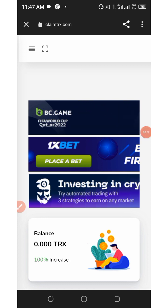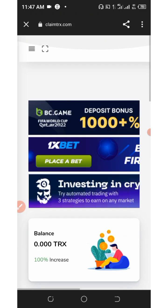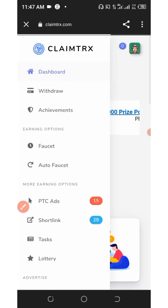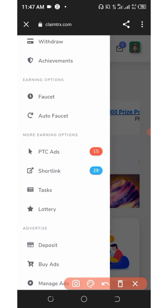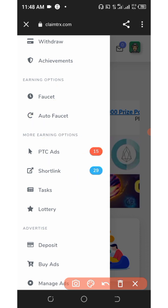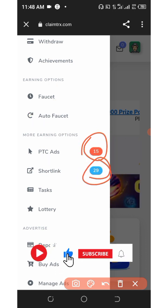After creating your account, log into your dashboard. You can see I have a total balance of zero tracks because I have already made my withdrawal. To start earning, click on the three horizontal lines in the top left corner to open the menu bar. From the menu you can earn from the faucet, the auto faucet, PTC sites, shortlinks — up to 15 PTC ads to visit and up to 29 shortlinks to visit.